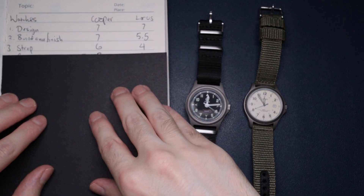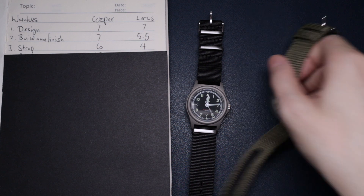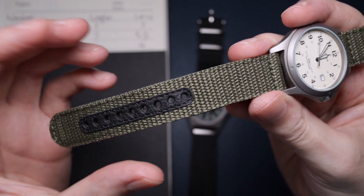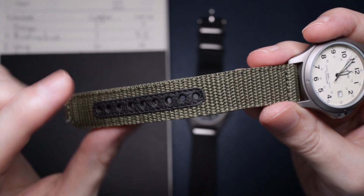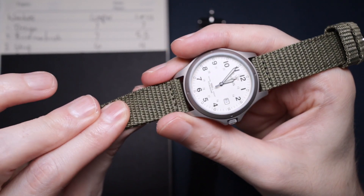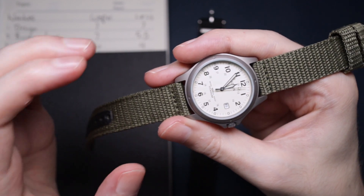Next up is the strap, and the Cooper takes it again. Starting with the Loras — the reason it scored so badly is the finish, which is starting to come away after just over a week. The material is so itchy on your wrist. It is horrible feeling.